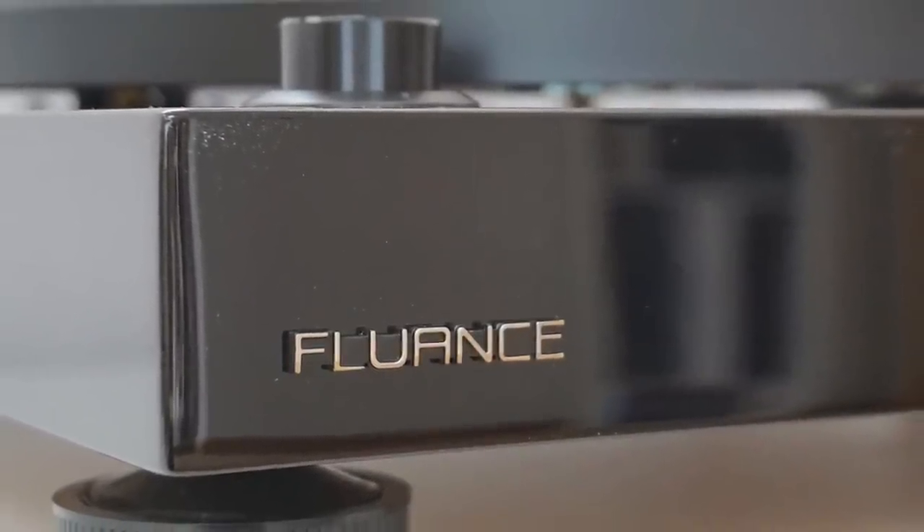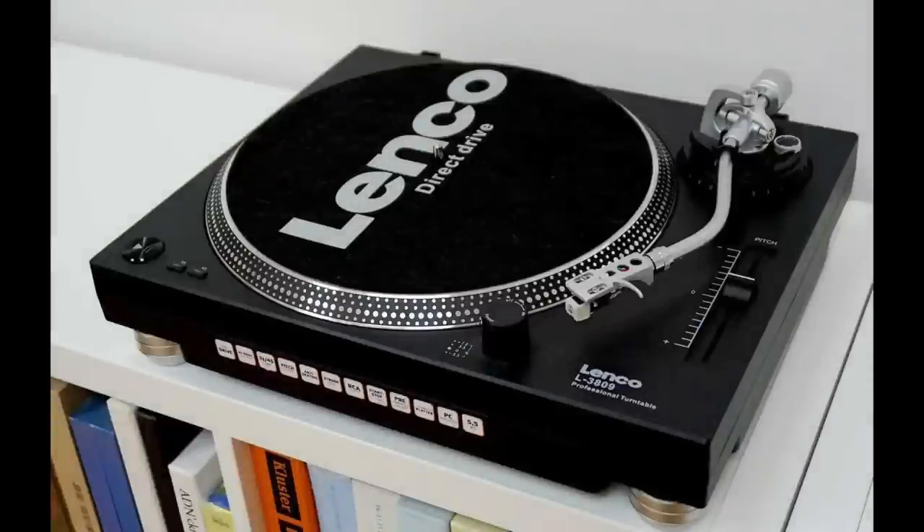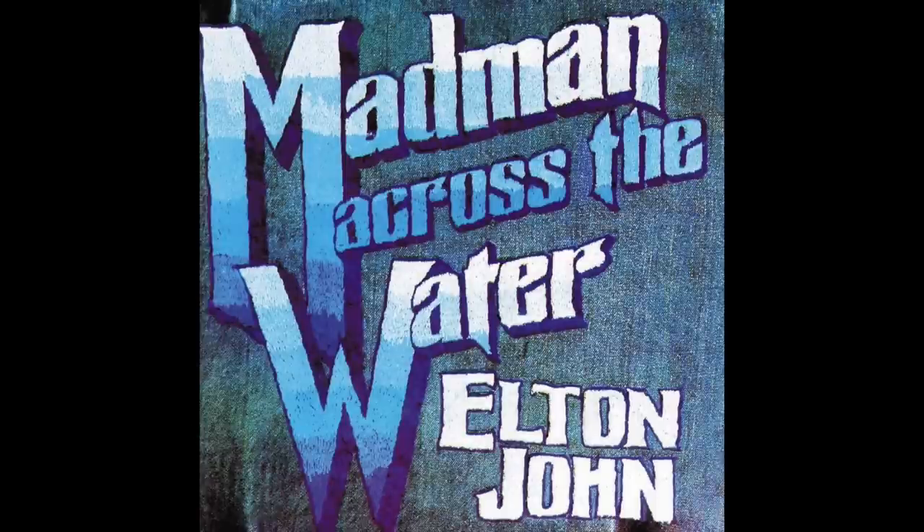Welcome to the sound quality tests for the Gadd House Mathis belt drive turntable. To test the Mathis fairly, I maintained a like-for-like comparison with its contemporaries. I brought in a Fluence RT81, which also uses a VM95E cartridge, and I also compared it to the Lenco L3809 direct drive model. For music, I used an original pressing of Elton John's Madman Across the Water, playing Tiny Dancer, which offered rock-like arrangements alongside more delicate instruments including a bank of strings.